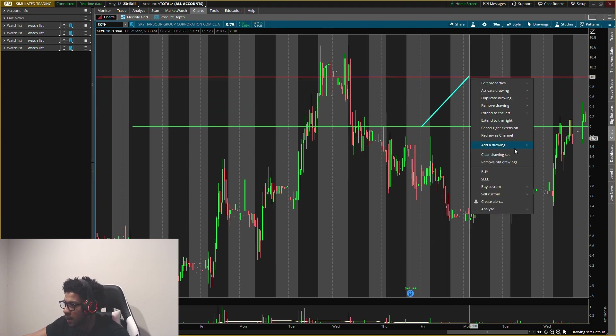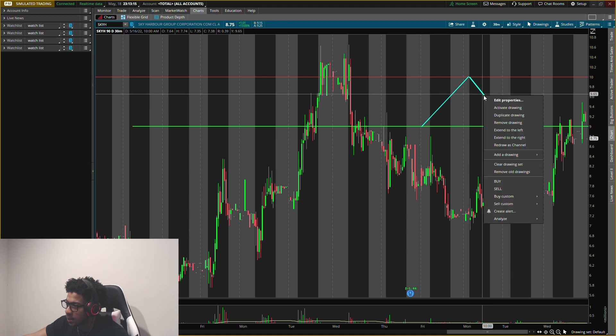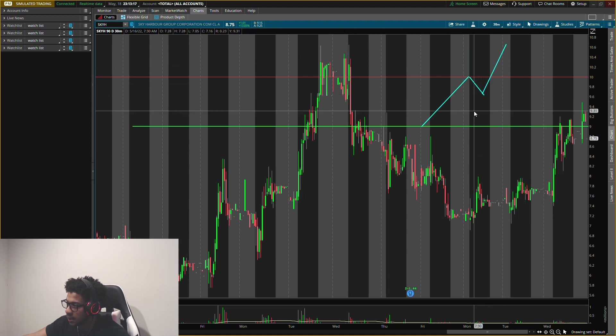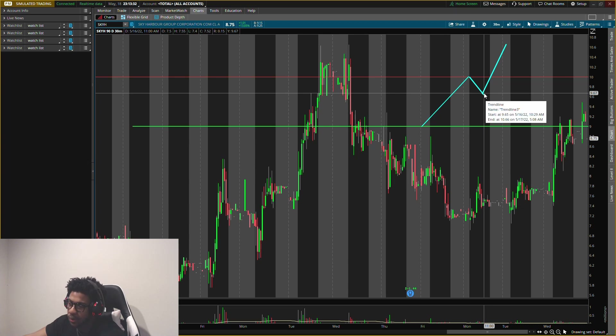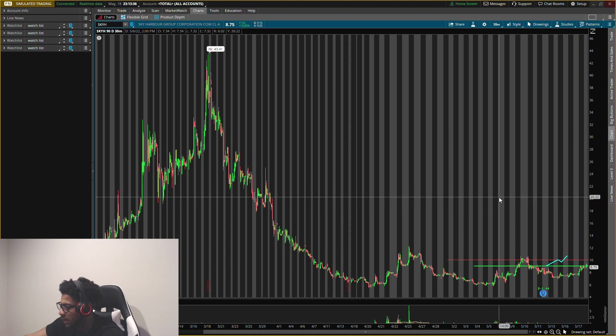If it runs from nine dollars up to ten dollars, that's about an 11 percent gain, and I'll sell half there. Then we might get a little pullback and I'll put that half back in. So we already locked in roughly a 10 percent gain and then look to see prices go higher from there.